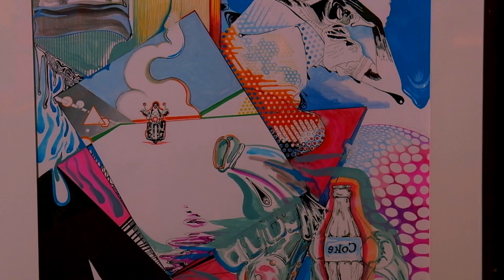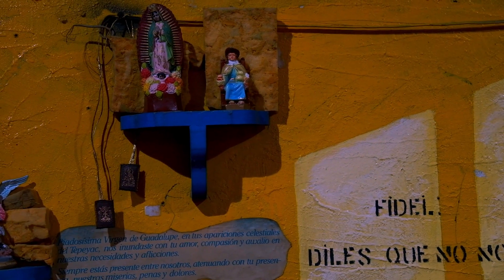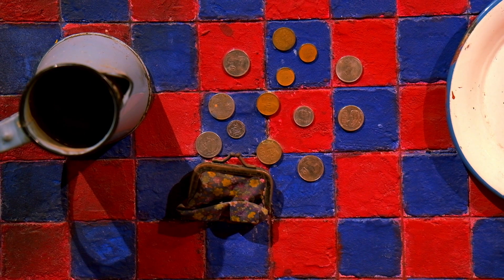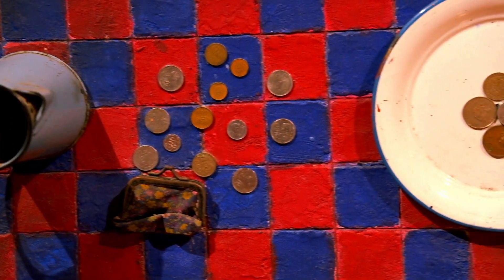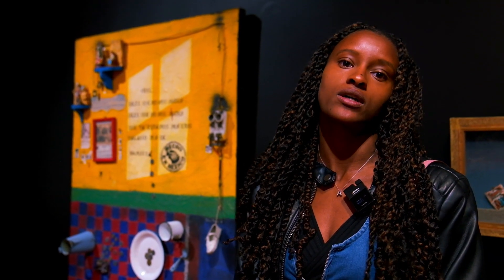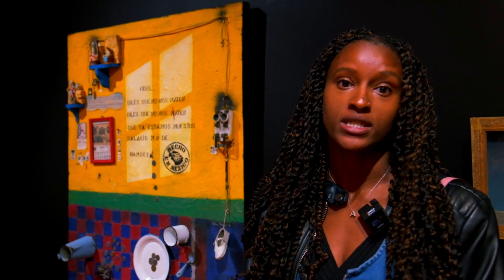We appreciate the pieces in this collection even more after spending a few months in this lovely country. This piece is called La Vida No Vale Nada, which means life isn't worth anything. There's also a saying on the window: 'You told us that you wouldn't kill us, but we're already dead with this salary of hunger.' On the table there are 3D pieces of coins and plates — it's a commentary on poverty, the home of someone who doesn't make enough money to even eat. It's also a testament to religion and how important that is, because on the shelves you have religious figures — a big part of the culture here, and something people in poverty cling to because they don't have anything else.